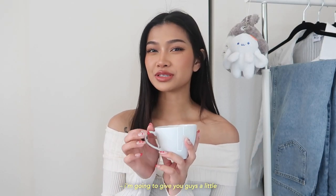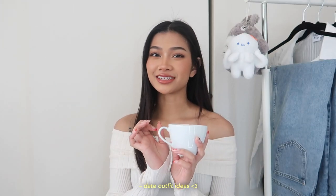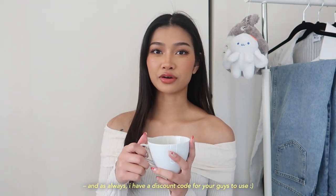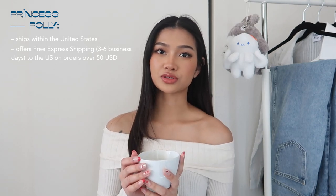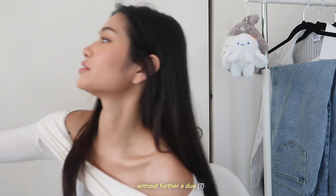I'm going to give you guys a little spring try-on haul plus some date outfit ideas featuring Princess Polly. Thank you so much Princess Polly for sponsoring today's video. I have a discount code for you guys — it's just MURIEL in all caps, use that at checkout. Princess Polly ships within the United States with free express shipping in about three to six business days on orders over $50, and they also offer Afterpay and Shop Pay to all U.S. customers.